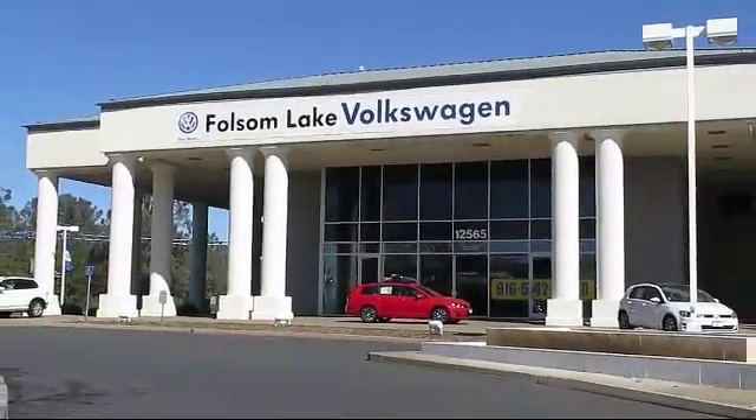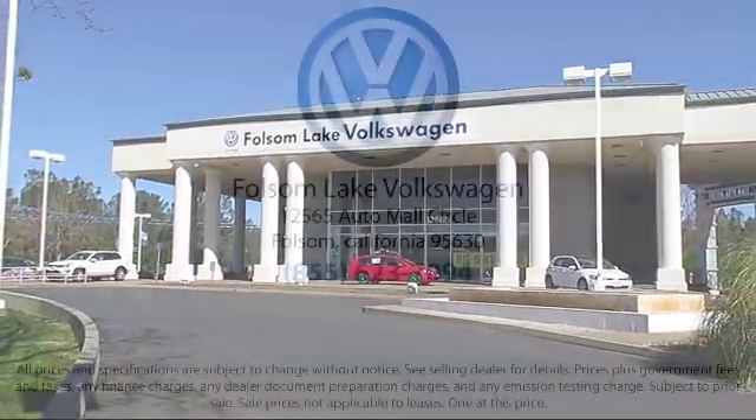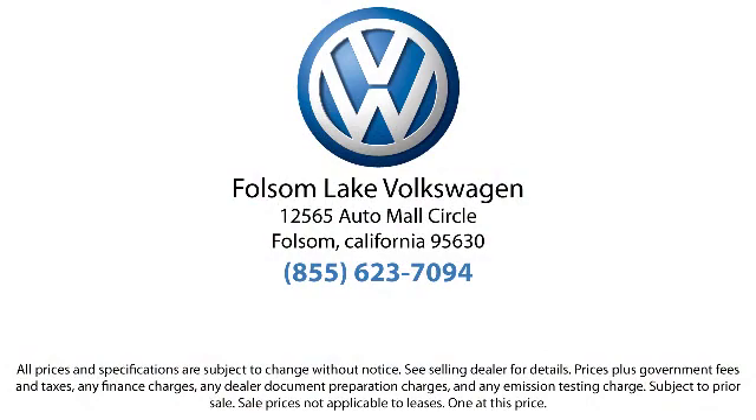There isn't a better place to purchase your next vehicle than our lineup of pre-owned vehicles. Folsom Lake Volkswagen is located at 12565 Auto Mall Circle in the Folsom Auto Mall.